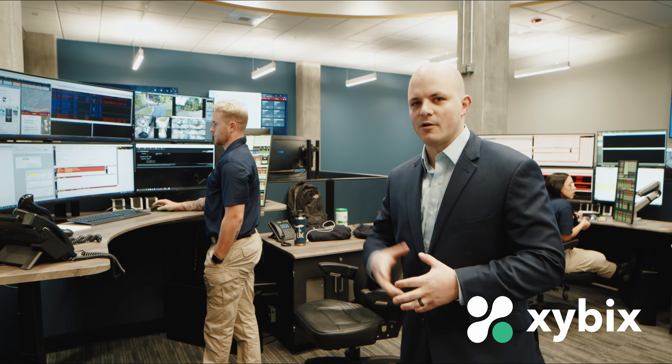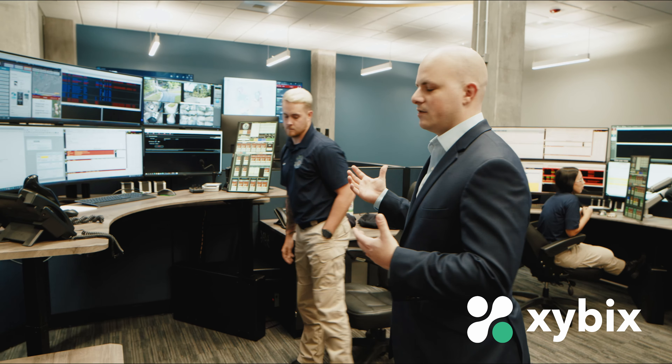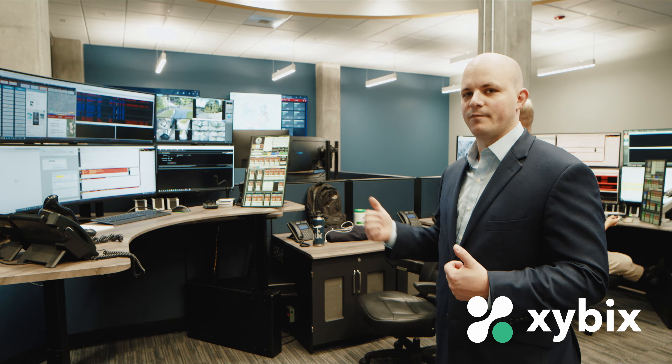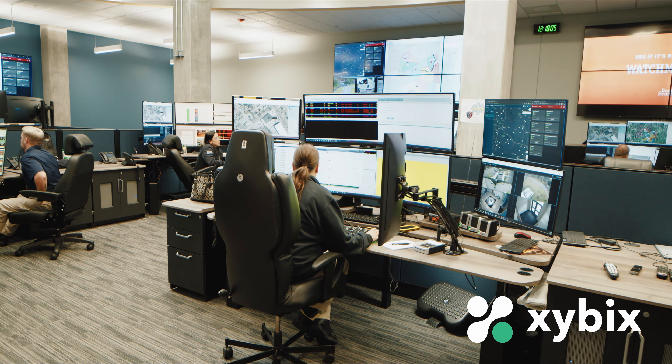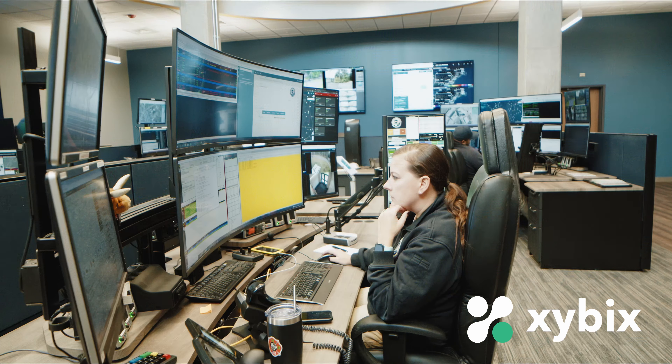We have the next generation 9-1-1 system as well as our CAD RMS platforms and ancillary screens for security or whatever the dispatcher needs. The portrait-style monitor to the operator's right is our radio console — it can be pulled toward or away from them and it's all touchscreen, making it very intuitive to use. It monitors a tremendous number of channels and gives dispatchers the tools to navigate those channels efficiently.